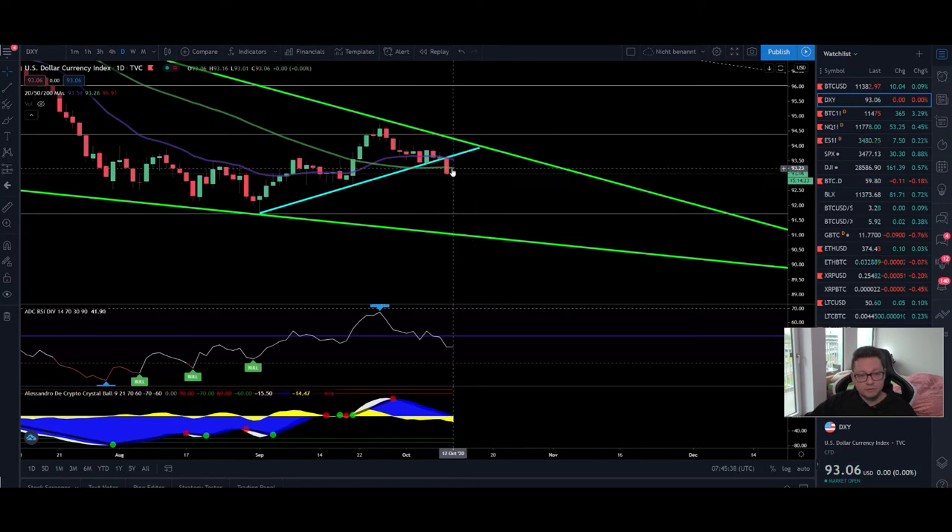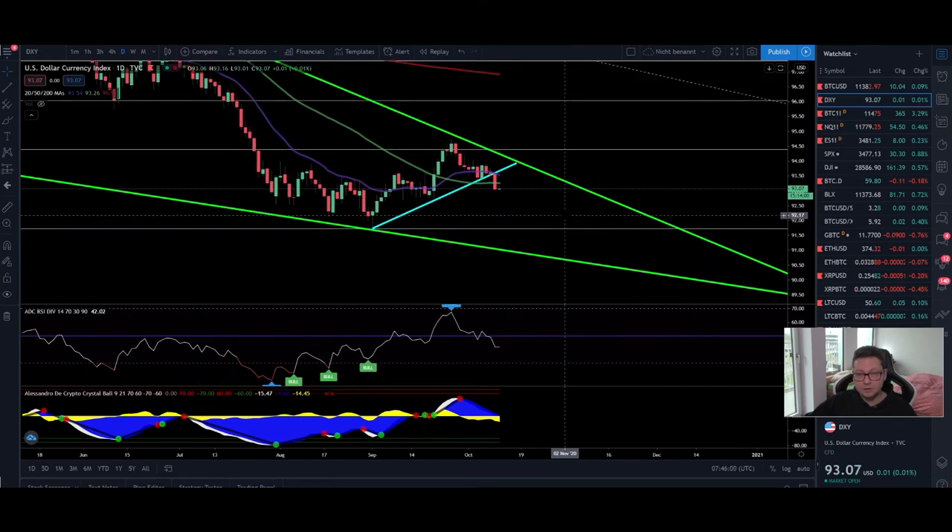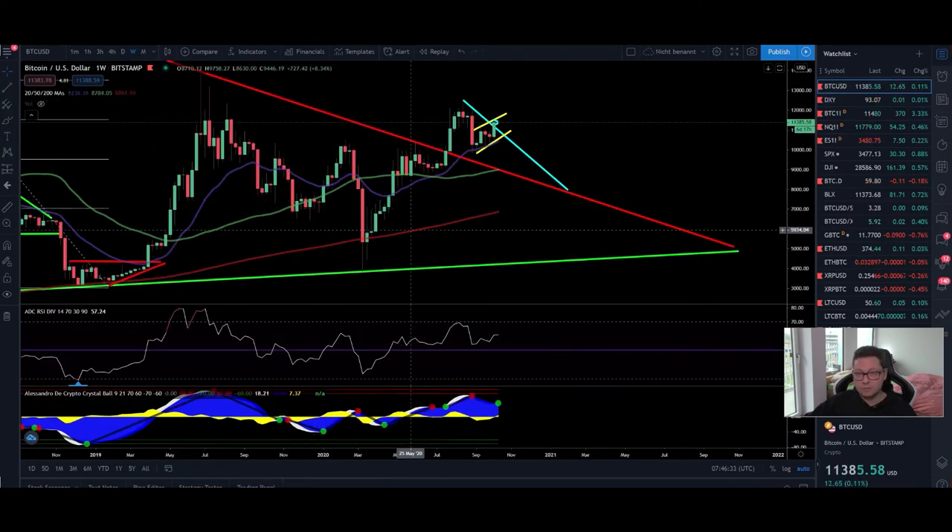On the DXY daily, we lost significant support and are currently getting rejected from the 50 moving average. We will most likely see continuation towards 92 to 91 incoming in the next couple of days. We had a sell signal at 94.60 and since then we just plunged, with a lot of room left to the downside. That's why I'm still leaning more towards bitcoin going very bullish in the next couple of days, and shorting right now might not be the best idea. If you want a little scalp short that's okay, but don't take it as a long-term position — use a stop loss and be ready to close immediately.